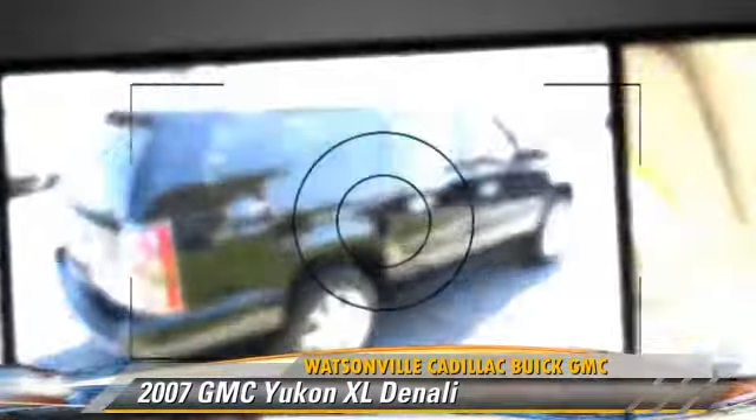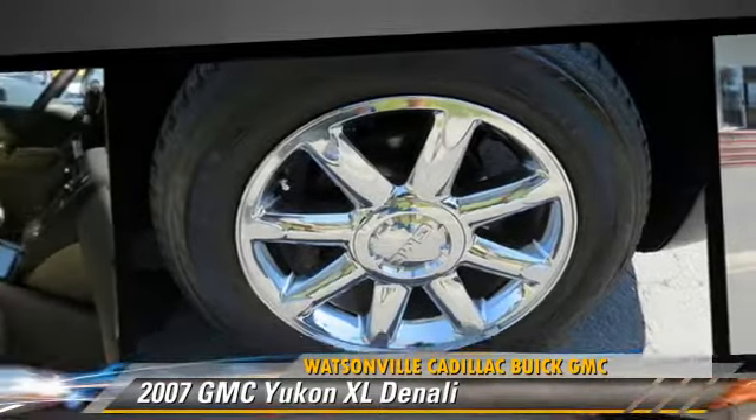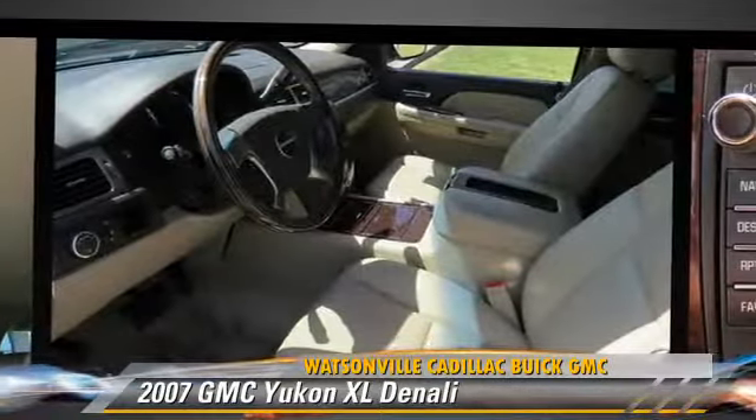Comfort and convenience features include multi-disc CD player, satellite radio, and third-row seating. Give us a call to schedule your test drive today.